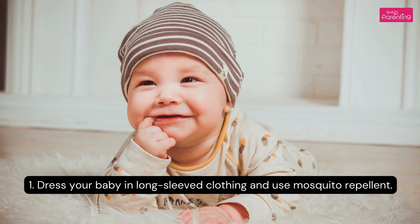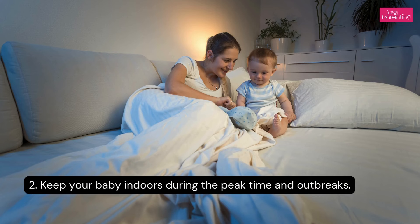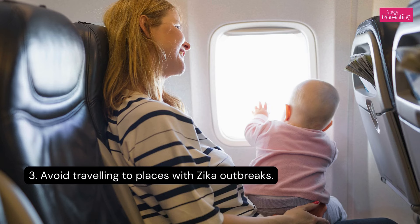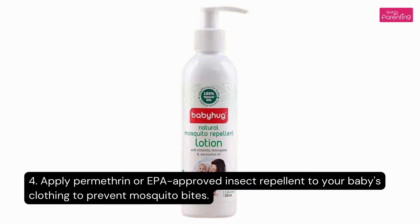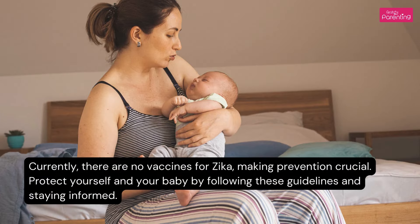Prevention Tips for Babies: 1. Dress your baby in long-sleeved clothing and use mosquito repellent. 2. Keep your baby indoors during peak times and outbreaks. 3. Avoid traveling to places with a Zika outbreak. 4. Apply permethrin or EPA-approved insect repellent to your baby's clothing to prevent mosquito bites. 5. Maintain a mosquito-free environment indoors by using screens on windows and doors and eliminating standing water. Currently, there are no vaccines for Zika, making prevention crucial. Protect yourself and your baby by following these guidelines and staying informed.